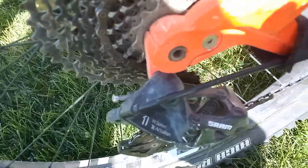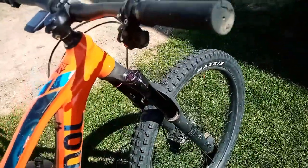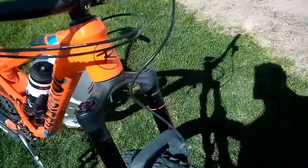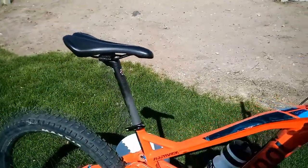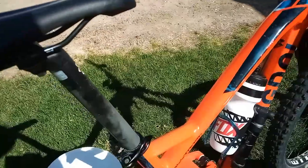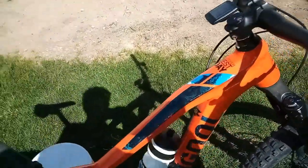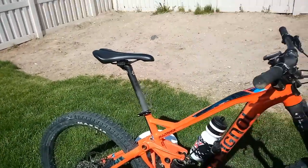It's got the SRAM something 11-speed. It's got the Rossignol handlebars — that does not come with the bike, but for 50 bucks I might as well get it. It does have a dropper post brand new, but that didn't work out, so we're just using a normal seatpost today.